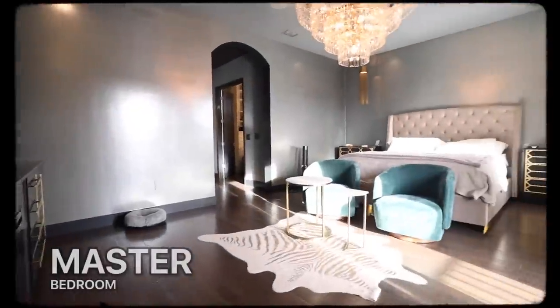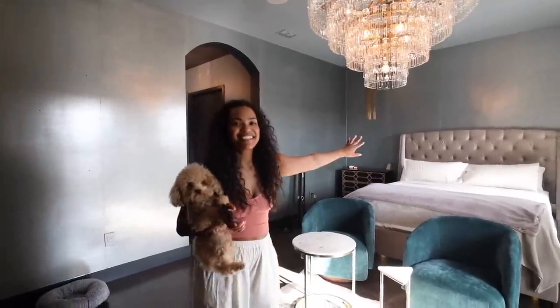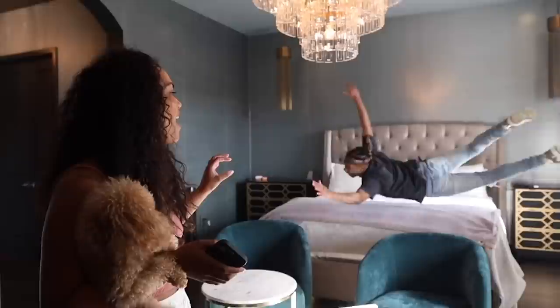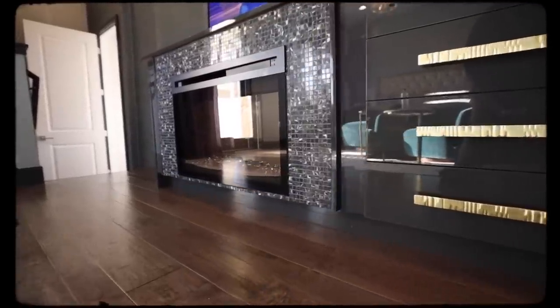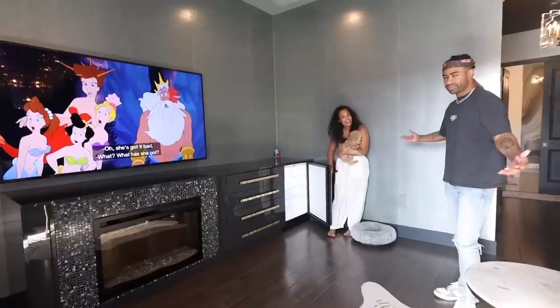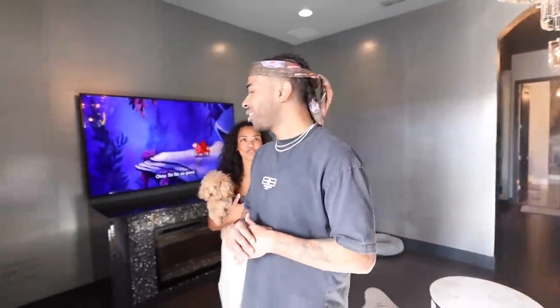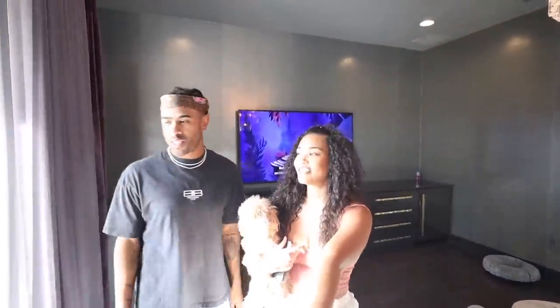Now this is our master bedroom, come on in. I am obsessed with our bedroom — it is so cozy. So we have a fireplace, some storage space, and then we have a mini fridge. You don't have to leave this place for anything. It is so comfortable. This might be the most comfortable bedroom I've ever slept in. It's very hard to get up in the morning because these curtains are blackout curtains.